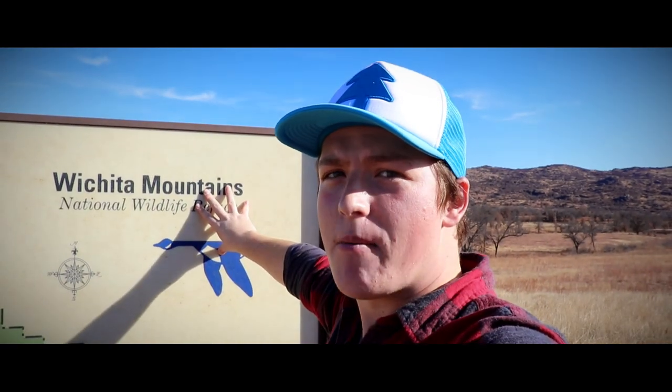What's up Bigfooters and other outdoorly enthused folks. My name is Brady and today we're going to be doing some squatching in the Wichita Mountains.